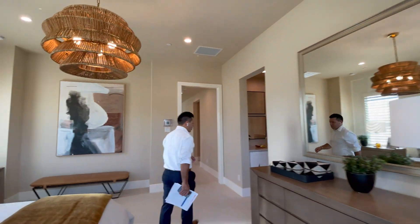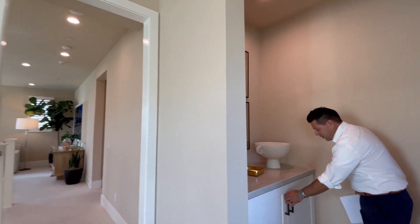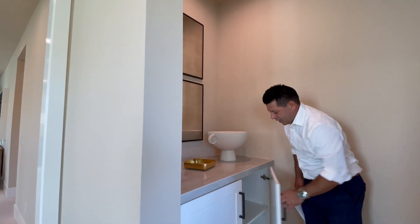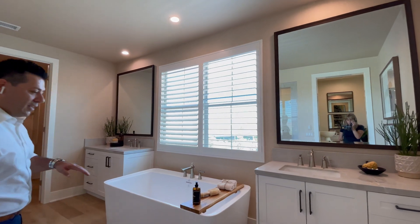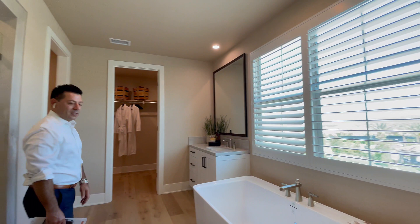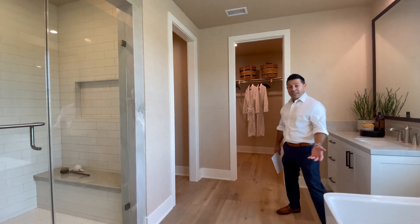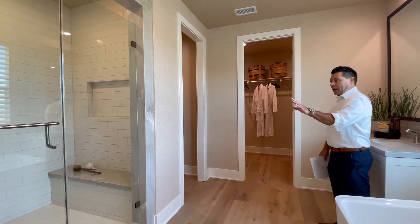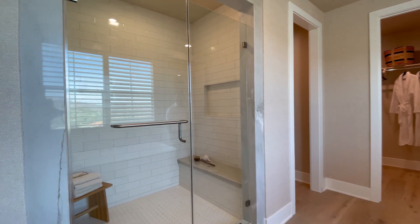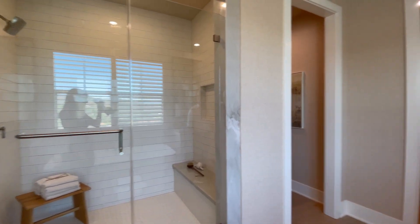Now let's go to the master bathroom. Another nice feature — storage for towels or other items. Beautiful center vanity in the bathroom. Beautiful tub. The vinyl plank is beautiful. The shower is extra large in case you need extra space. Great size closet.